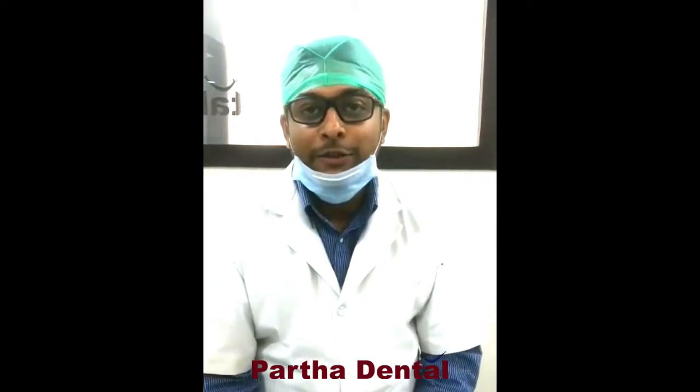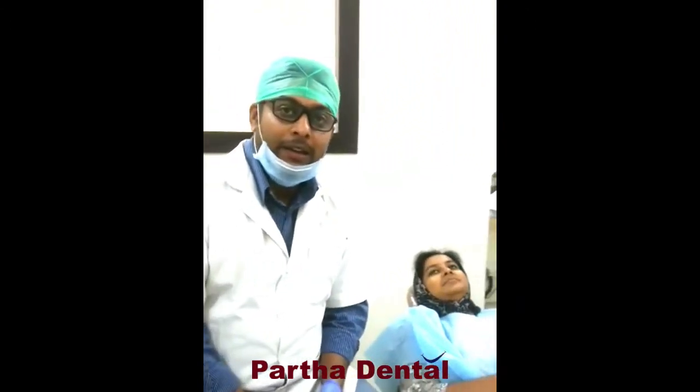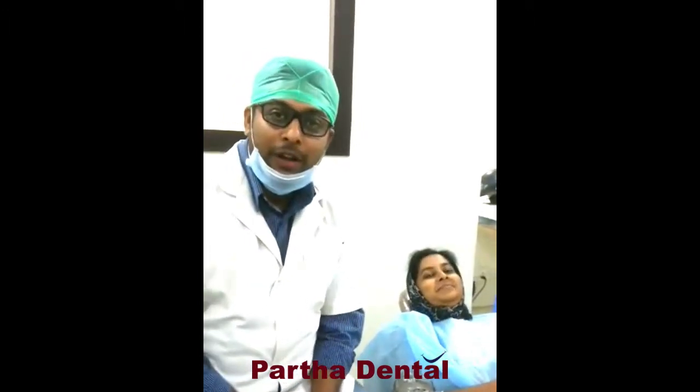I am Dr. Anshuman Dhaab from Ramamati Nagar Path Addendum. Today we have a patient who has come with a complaint of pain in a tooth, and so we will undergo a procedure called RCT.